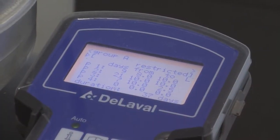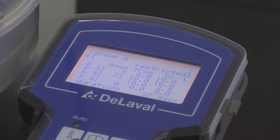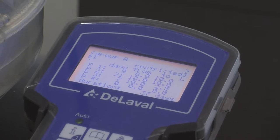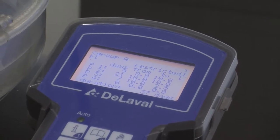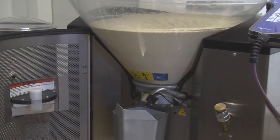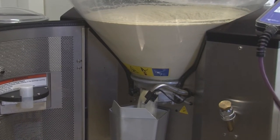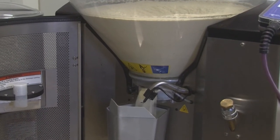Most auto-feeding systems will offer a calf 2 to 2.5 pounds of milk powder per day at the height of the feeding program, with a total of 7 to 8 liters of solution per day. Once you have decided how much powder per day to feed, you can then back-calculate to the concentration and how many liters of solution.